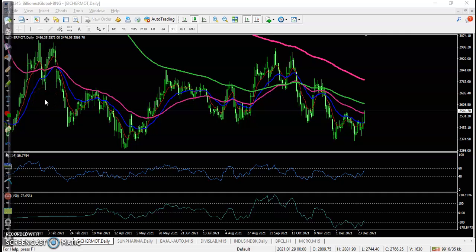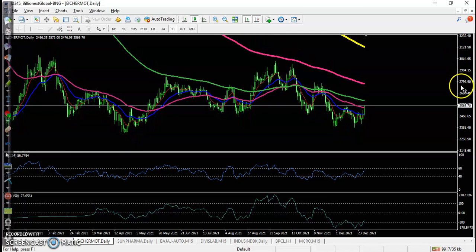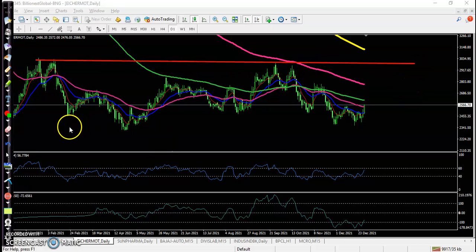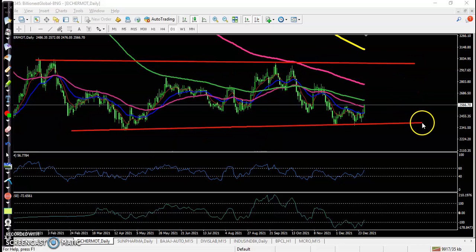Alright guys, let's see today's market behavior. First, this top gainer stock - ICER Motor. In a large time frame, the daily time frame, price is running in a sideways pattern. This is the market range - this is the upper boundary and here the lower boundary. Basically, price is running in between this range, causing a sideways move.